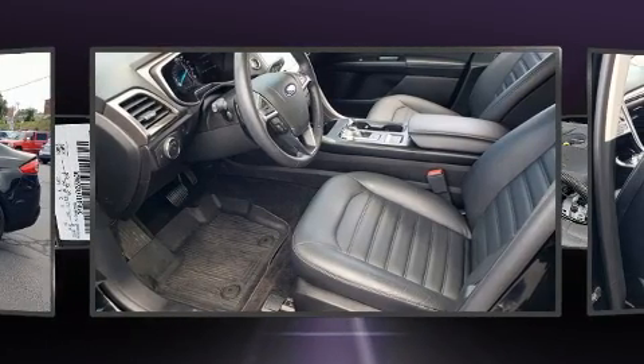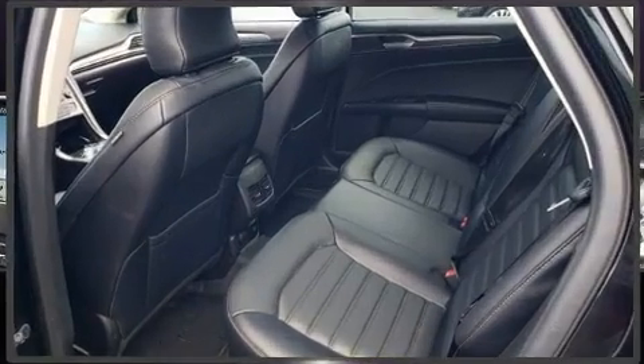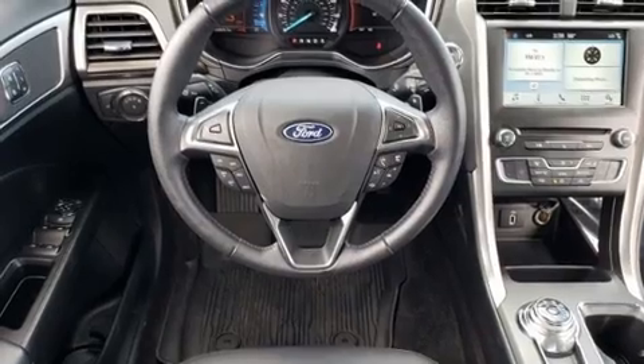It features a front-wheel drive platform, an automatic transmission, and an efficient four-cylinder engine. It's equipped with tons of terrific amenities, but it won't break your budget.